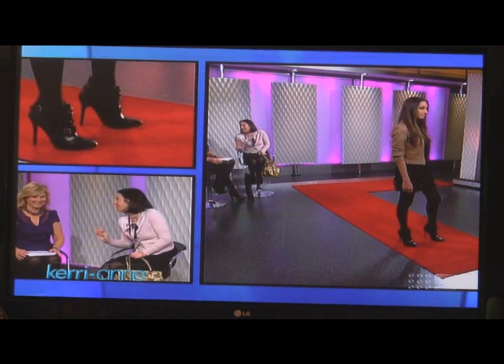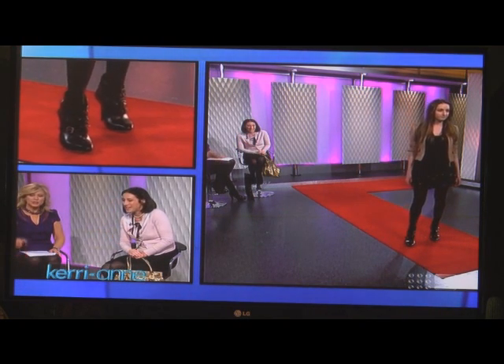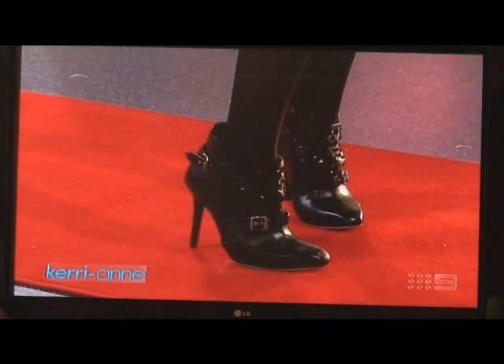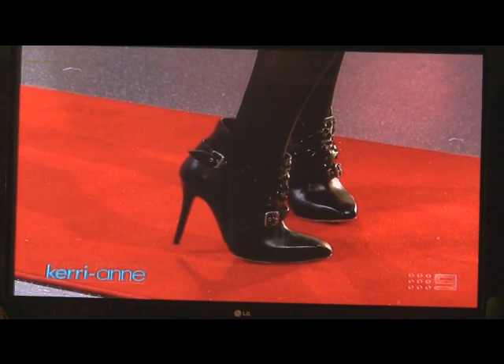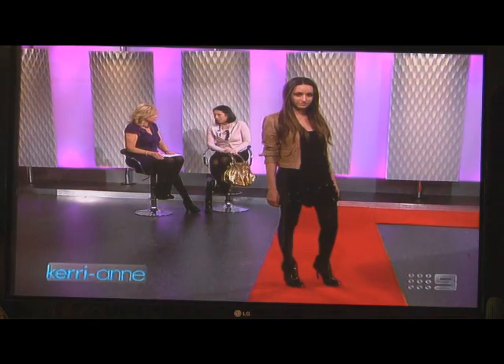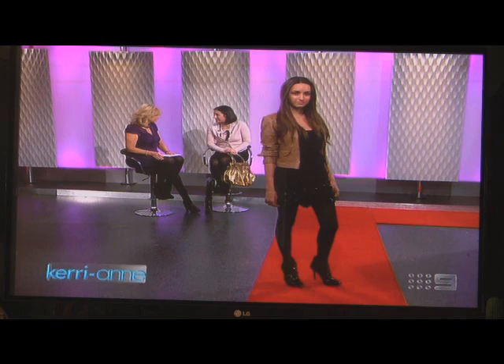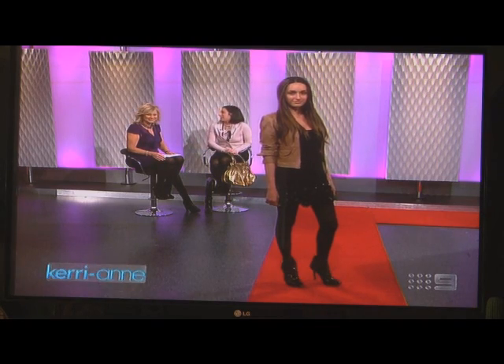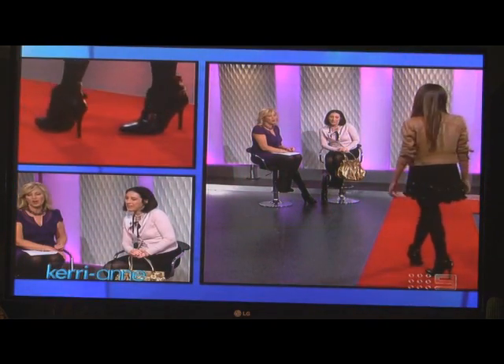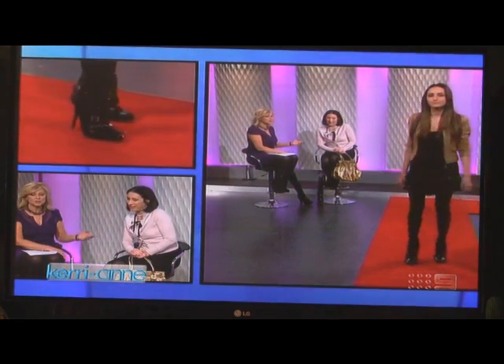To be able to wear a short ankle boot like that with opaque tights, you'd have to have fabulous legs — it's all about genetics! These are Alexander McQueen, so all legs go on display. It's not fair, but there you go.